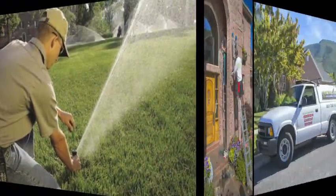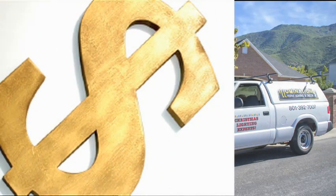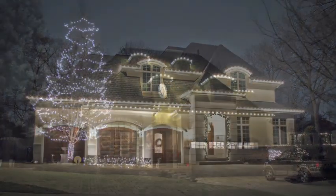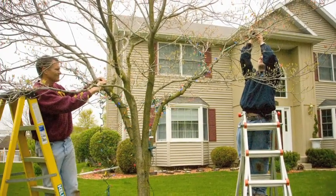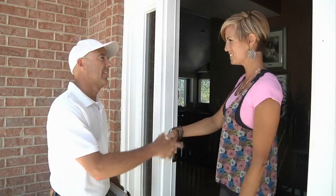So, why have leading irrigation and landscape contractors decided to pursue this new service? Because of the proven profits during the slow season. Just a handful of holiday decorating installations can provide a significant boost to your cash flow during the traditional slow months of November and December. Holiday decorating keeps your crew busy and recovers overhead costs when jobs are scarce. Plus, it's a great way to keep in touch with your valued customers.